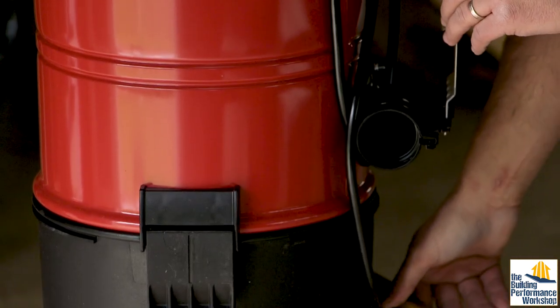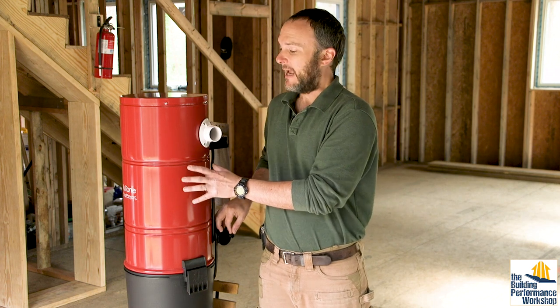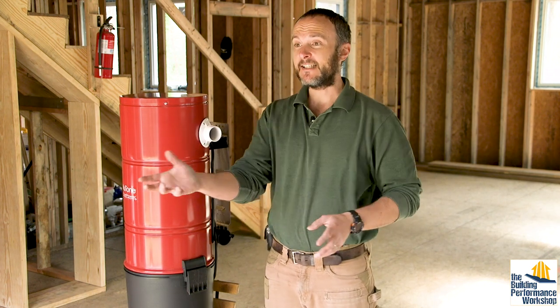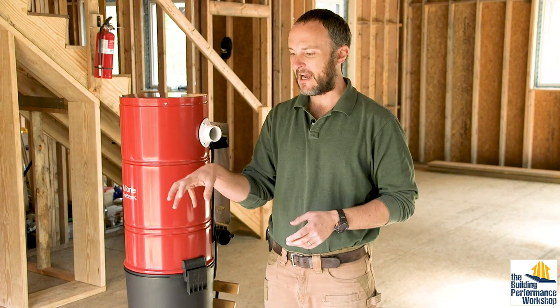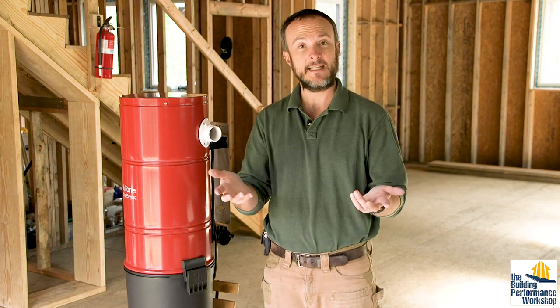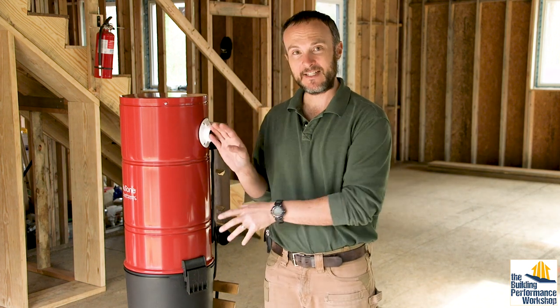Where we install this canister is your next question. A lot of people install this in their garage, but at that point it becomes a suction every time you use it on your house, because it's taking air from your house and sending it outside. Of course what needs to happen at that point — especially in a very tight house — is that air will get sucked in aggressively through any gaps and cracks in the house. So we want to install this inside the house because of that concern.